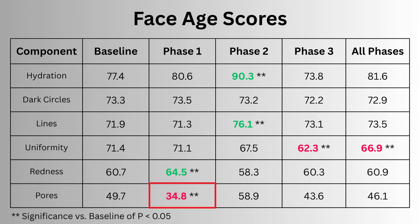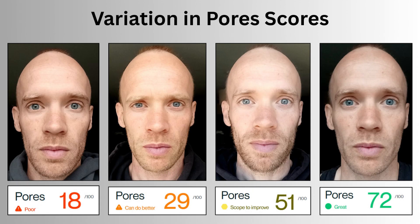I also saw my pores get worse in phase one when I first introduced the cleanser. Supposedly this is expected — by removing more oil and debris from the surface it makes them more prominent and initially look worse.